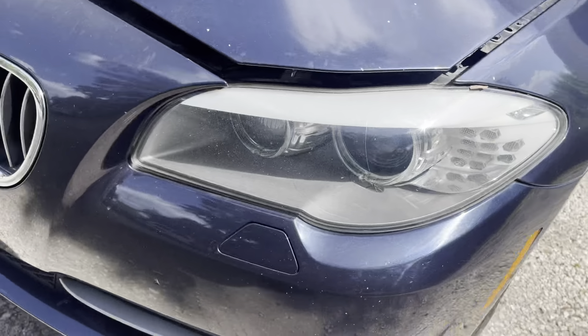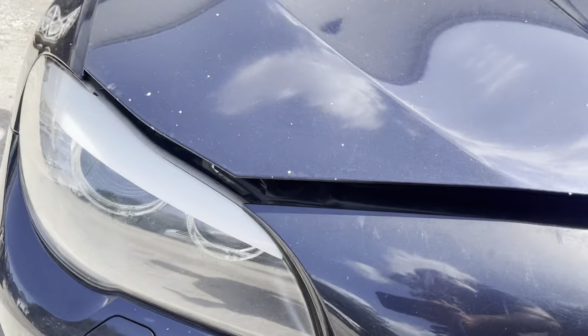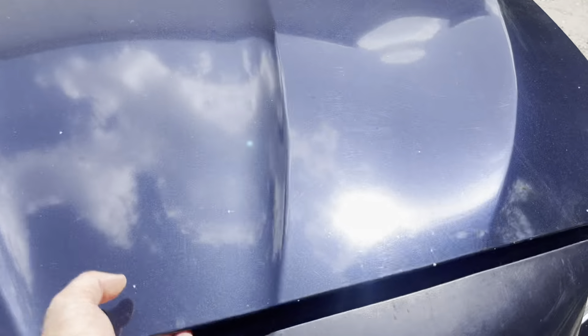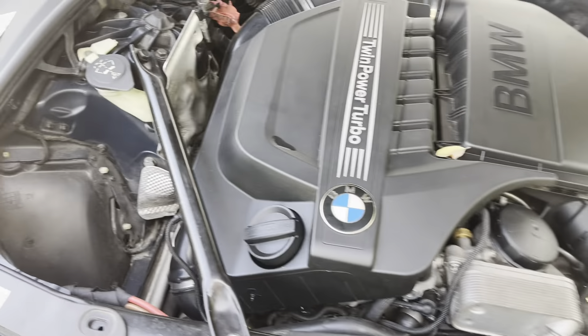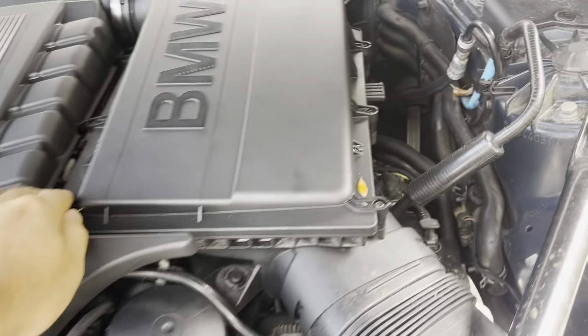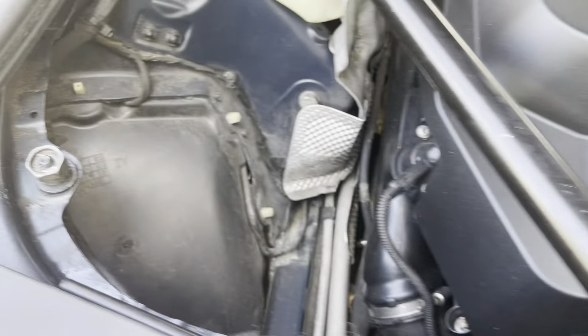Nice clean headlights. Nice clean engine bay — but it has some kind of issue with the engine, so it doesn't even crank.